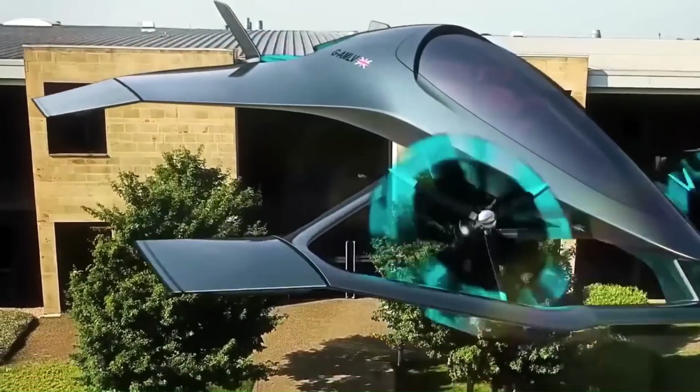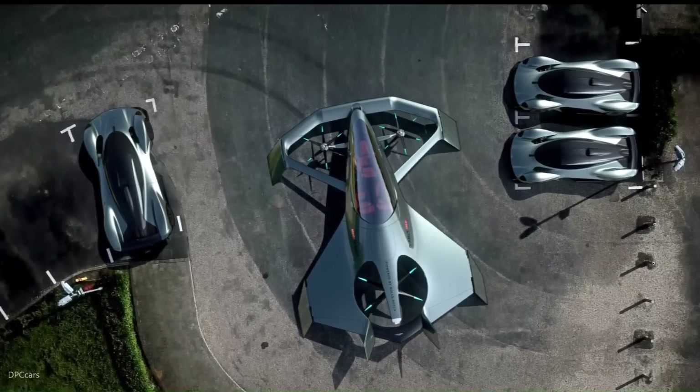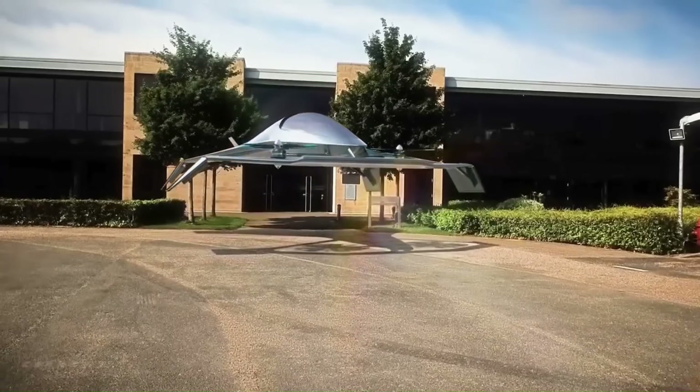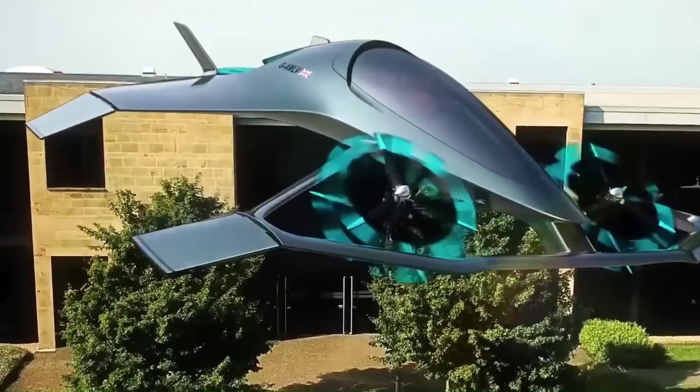The electric motors provide the power for vertical takeoff and landing, as well as cruise flight at low speeds. The gas turbine engine is used to power the aircraft at higher speeds. The aircraft is 12 meters long and 8 meters wide.